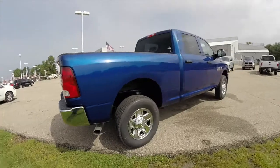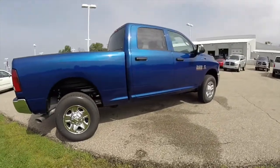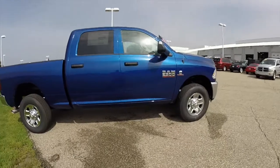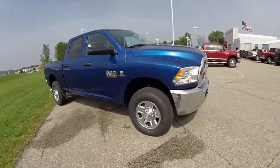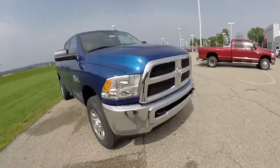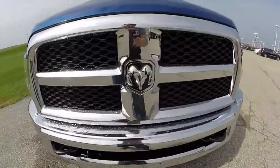This does conclude our quick walk around look at this 2014 Ram 2500 Tradesman. If you have any questions or would like to see this vehicle, please contact our showroom. One of our friendly sales staff would be more than happy to answer any questions that you may have. And as always, thanks for watching.